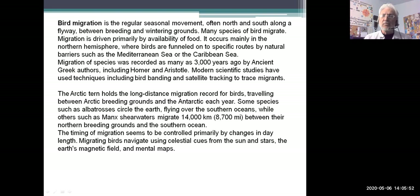Migration is a bit of a mystery. Scientists study how birds know when to do this and what spurs them on. It's controlled primarily by changes in day length. How do they find their way? They use celestial cues from the sun and the stars, and also from the earth's magnetic field. They map out their route in their DNA — they know which route they're supposed to take.